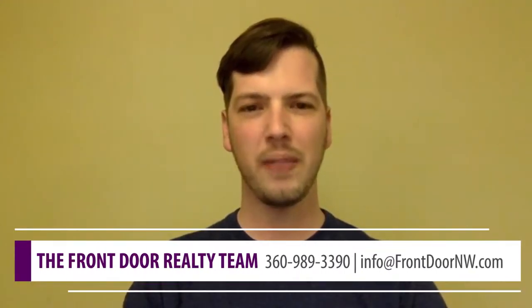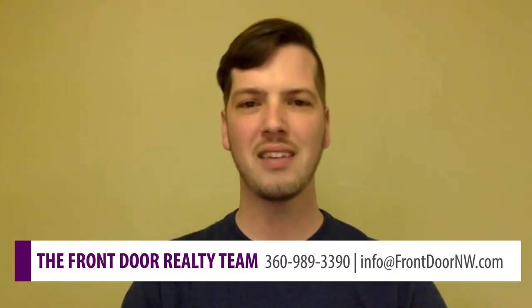Hey everybody, it's AJ at Front Door Realty and spring is approaching. You know what that means — it's the hot home buying and selling season. This year's a little bit special though because we actually have a decent amount of inventory on the market. Today we're going to talk about a few different ideas to make sure that your home sells quickly in this hot spring market.